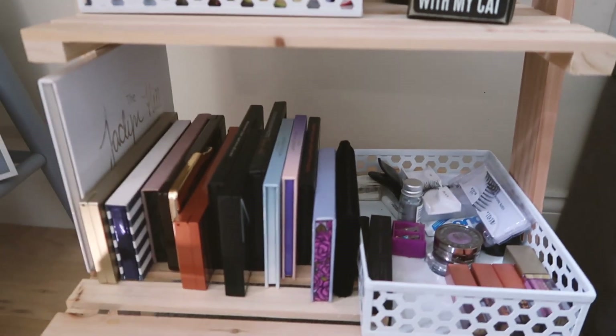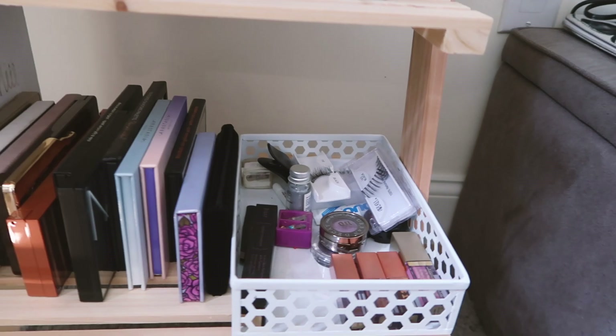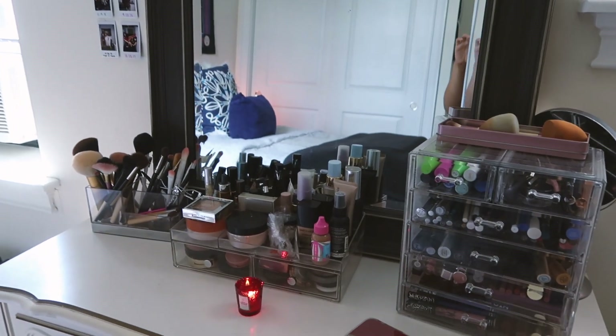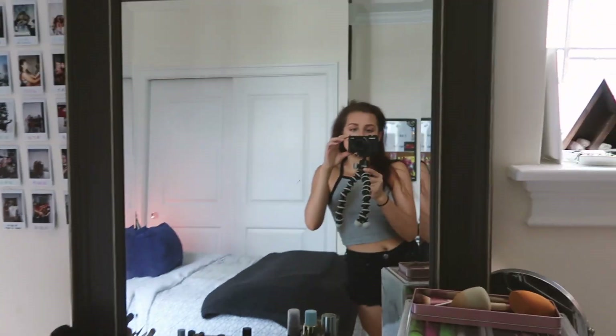Here is a lot of my makeup — all my palettes and random extra things, because I have a ton of makeup. There was no room for it in the bathroom, so I do my makeup in here. This mirror is honestly really good — the girl I subleased from also left this for me, which was very nice.